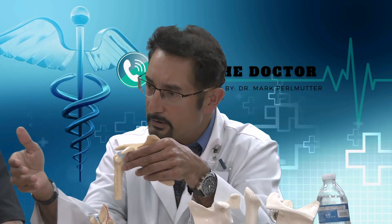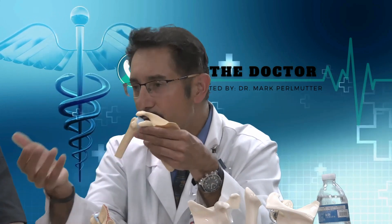Wear and tear of cartilage is called arthritis. How you get it, we can talk about that in different ways, but basically that's the gist of it.